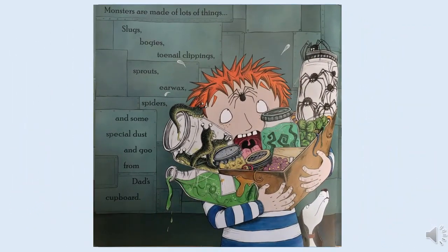Now monsters are made of lots of things: slugs, bogeys, toenail clippings, sprouts, earwax, spiders, and some special dust and goo from dad's cupboard.